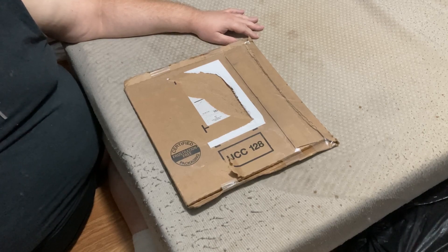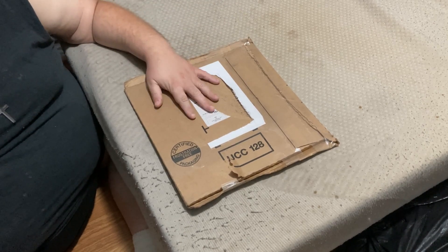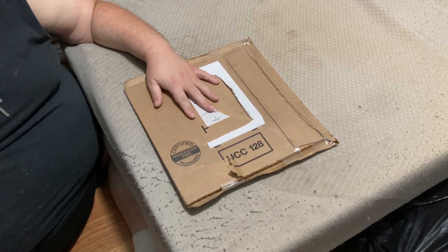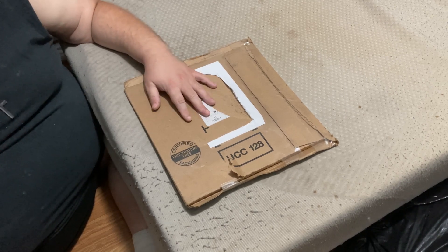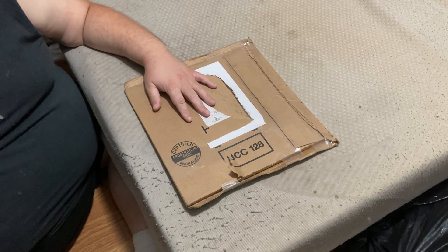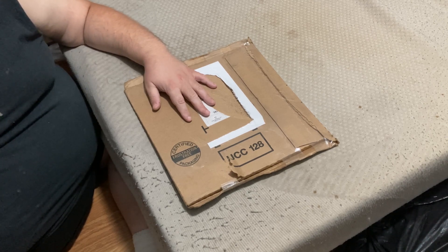Good evening friends and fellow YouTubers, and tonight we're bringing you another unboxing and review as a joint production by Eccentric Broadcasting and Guillotine Cinema. Tonight we will be unboxing and reviewing Billy Ocean's Suddenly album.